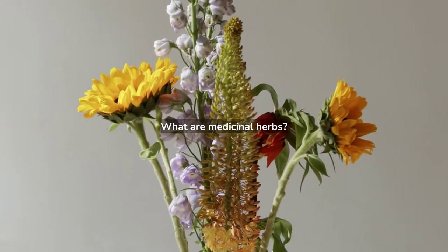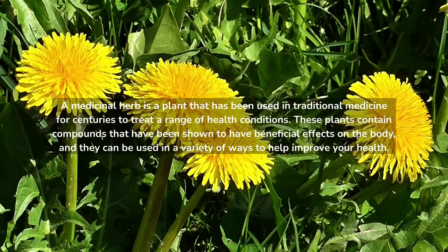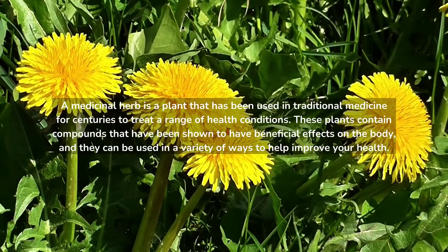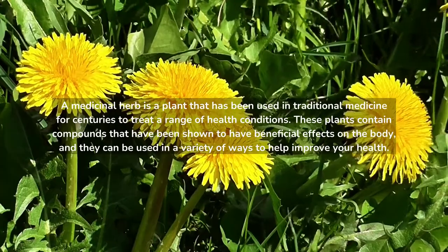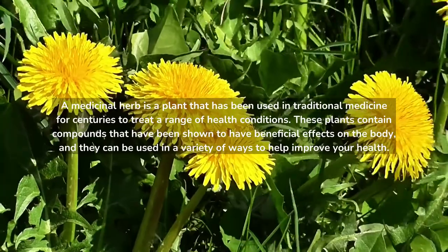What are Medicinal Herbs? A medicinal herb is a plant that has been used in traditional medicine for centuries to treat a range of health conditions. These plants contain compounds that have been shown to have beneficial effects on the body, and they can be used in a variety of ways to help improve your health.